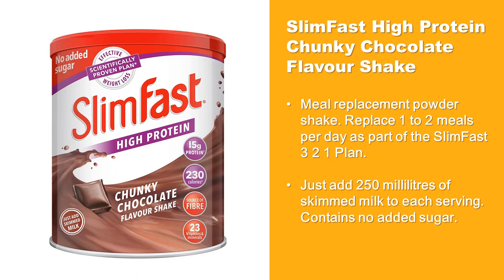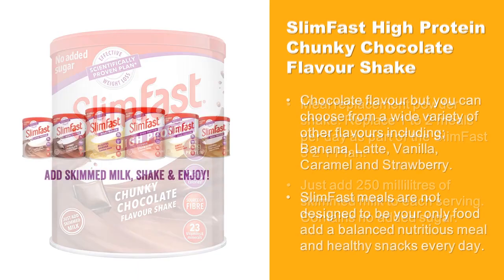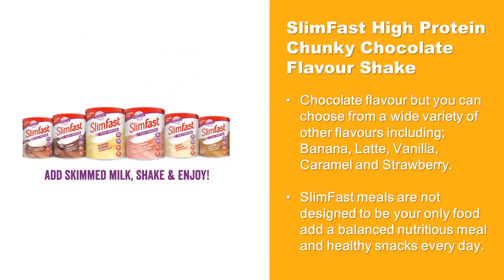This shake mix contains no added sugar and is chocolate flavored, but you can choose from a wide variety of other flavors including banana, latte, vanilla, caramel, and strawberry. Slim-Fast meals are not designed to be your only food — enjoy a balanced, nutritious meal and healthy snacks every day.